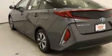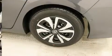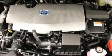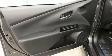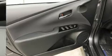Lane departure warning and a blind spot monitoring system are included. Storage solutions are integrated throughout the interior, demonstrating thoughtful attention to detail. The unique heads-up display projects vehicle information onto the windshield, including speed, gear selection, and engine speed.